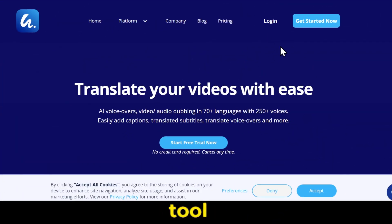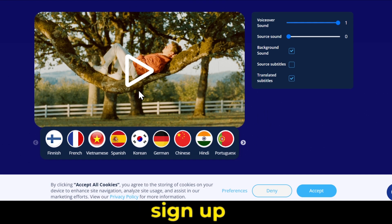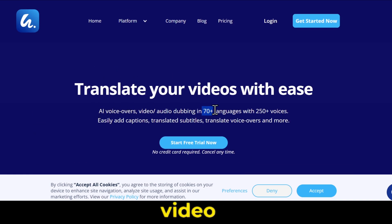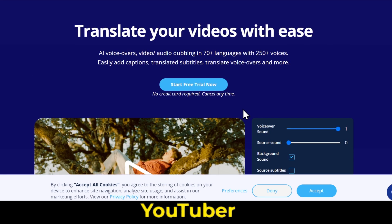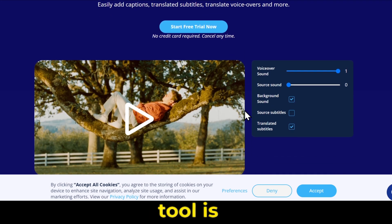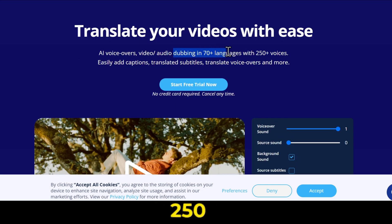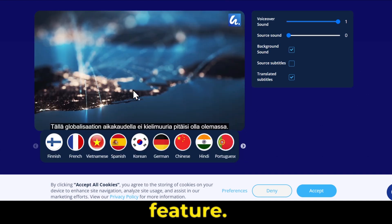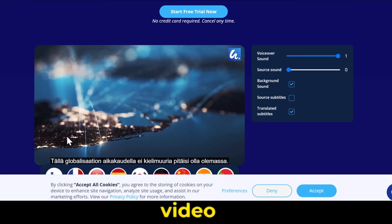I'll put the link to this tool in the description. You can sign up for free there. With this tool, you can translate and dub any video into any language in just a minute. If you're a YouTuber and want to show your video to a global audience, this tool is perfect for you. It comes with 250-plus natural-sounding AI voices in 70-plus languages, and it also has an auto captions feature. You can even watch a sample video on the website.